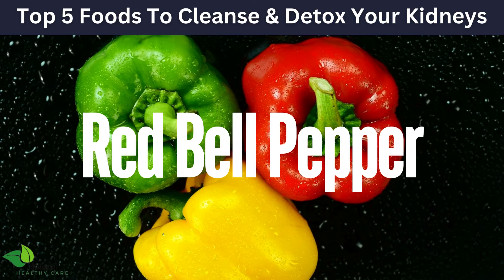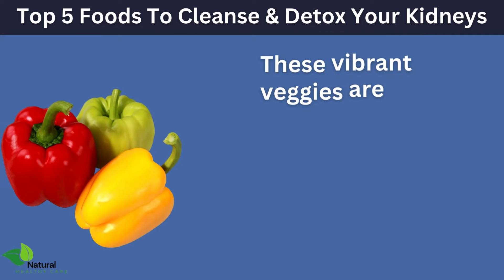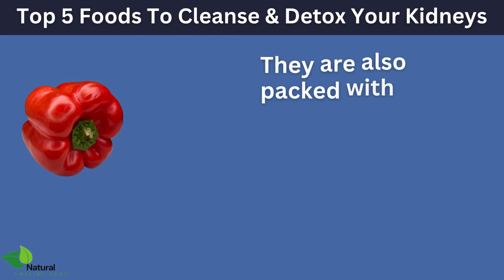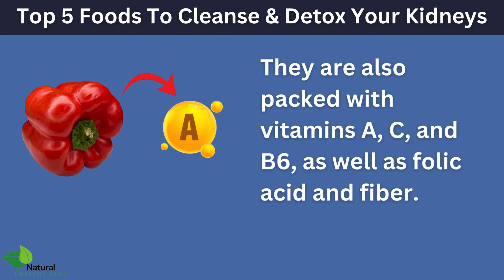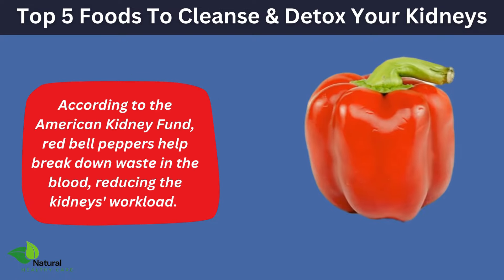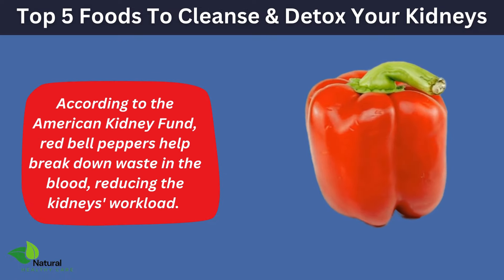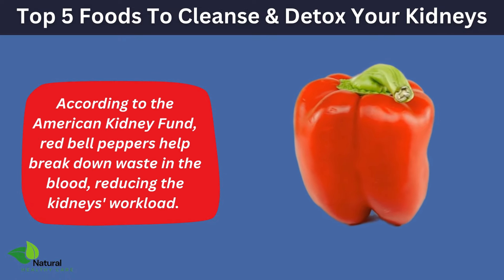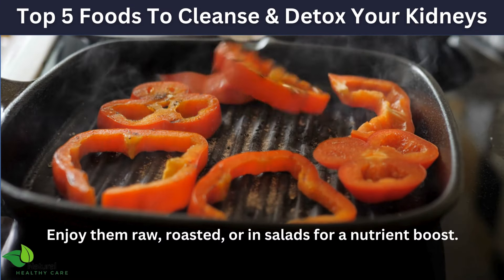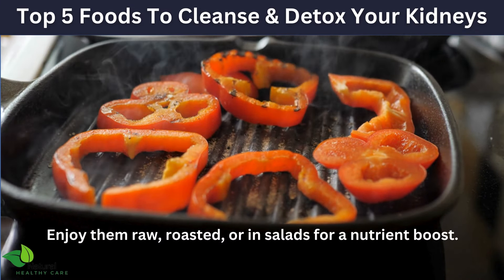First up, we have red bell peppers. These vibrant veggies are low in potassium, making them a great choice for kidney health. They are also packed with vitamins A, C, and B6, as well as folic acid and fiber. According to the American Kidney Fund, red bell peppers help break down waste in the blood, reducing the kidney's workload. Enjoy them raw, roasted, or in salads for a nutrient boost.